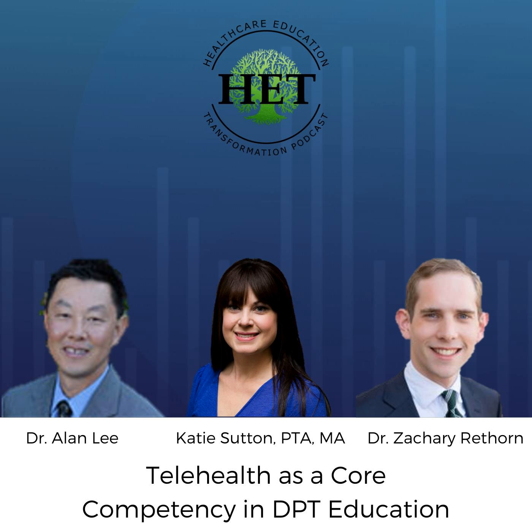Thank you so much for this opportunity to speak with you and Brandon. Thank you, Dr. Lee and everyone — we really appreciate all of your time, insight, and especially all the work you've done in preparing for this debate, and your contributions to our profession. And of course, it wouldn't be a HET podcast episode without our final question. This does not have to be telehealth related — it can be anything related to healthcare education, whether undergrad, entry level, or post-professional. The sky is the limit.